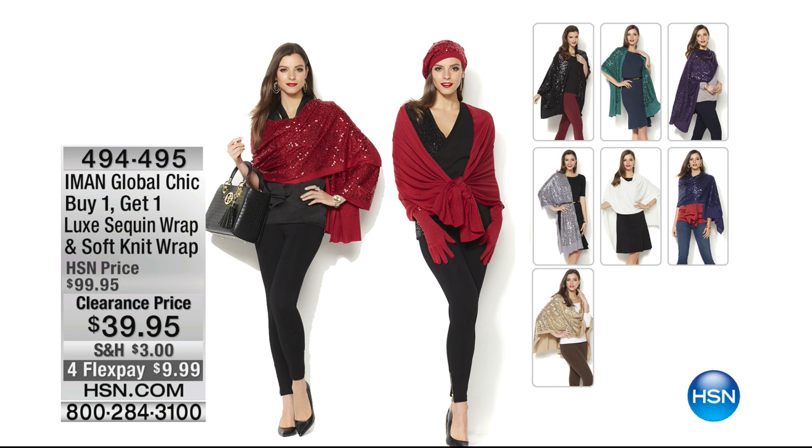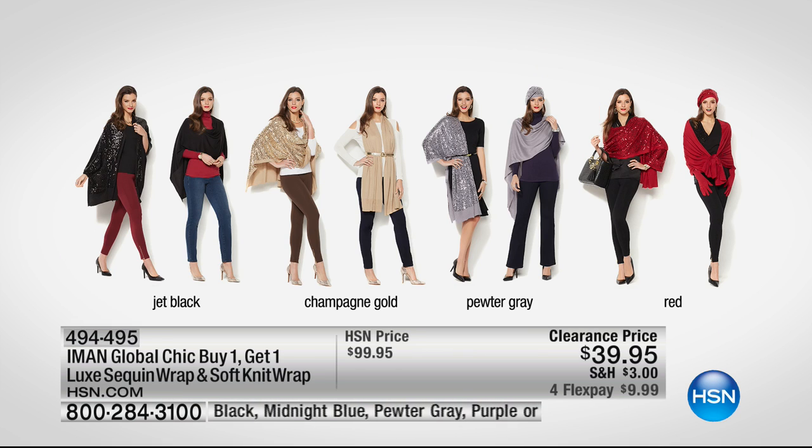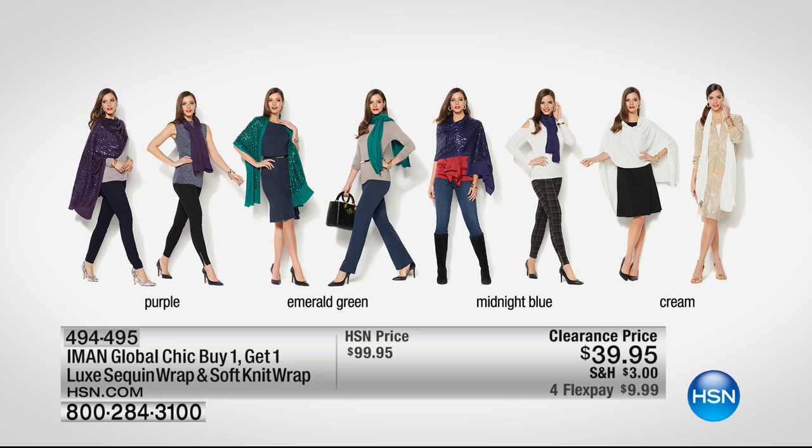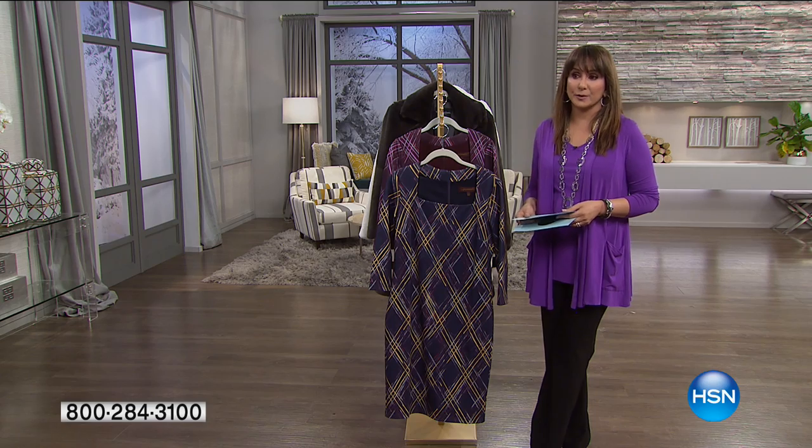This is the Iman Global Chic Buy One Get One — your luxe sequin wrap and soft knit wrap, now a mere $39. We have champagne gold, cream, emerald green, jet black, midnight blue, pewter gray, purple, and holiday festive red. So flexible — two gifts, perhaps. If you wish this season you had more coverage, this would be fantastic. Very giftable too. You never need to worry about what size she is.